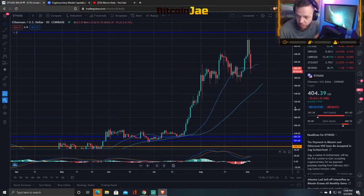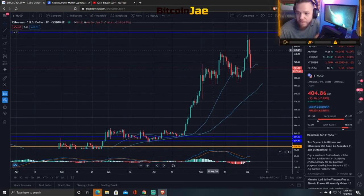300 is more of a major support — again, psychological. And then we can see drops into the 200s. We don't want to see that.